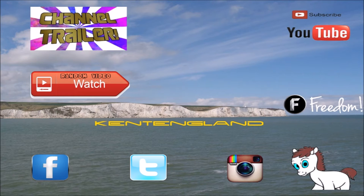Thank you for watching. If you enjoyed this video please give it a thumbs up. You can also subscribe to us, like us on Facebook or follow us on Twitter. More videos coming soon.